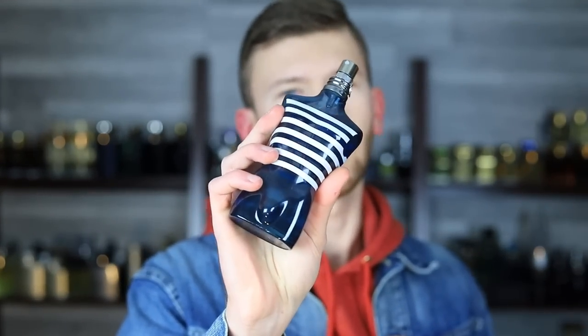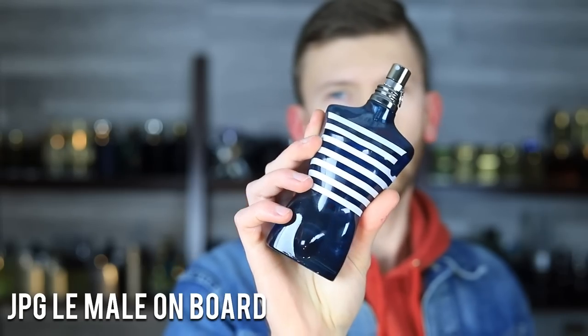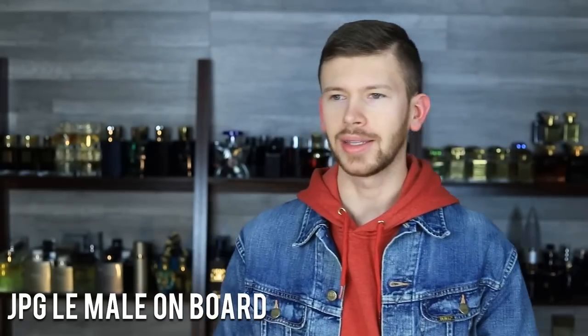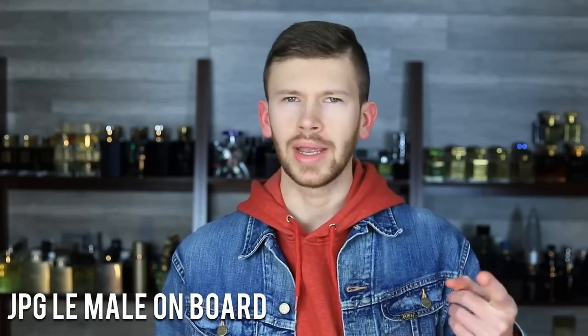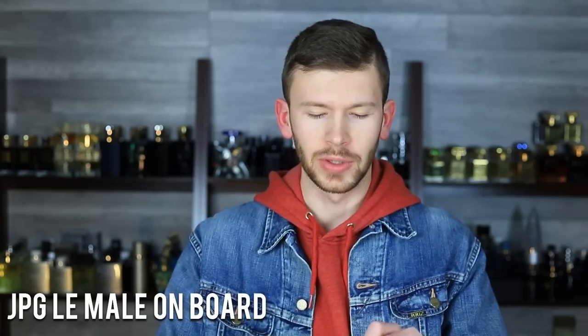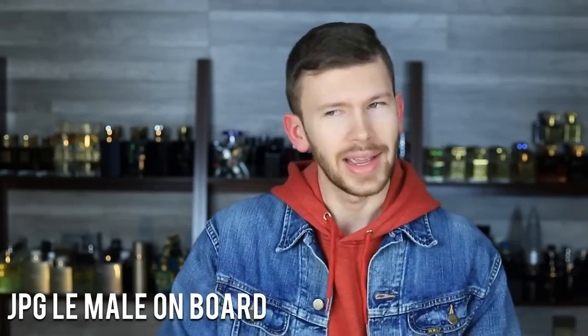Let's kick it off with kind of a summer scent — we're going out of season for a few of these but that's okay. It's Lamal On Board by Jean-Paul Gaultier, one of the many flankers in that line. This one kind of takes the place of the discontinued O'Fresh Superman and O'Fresh Popeye — those were limited editions and that DNA doesn't exist anymore — and this one steps up and fills that role, though it's not a clone.